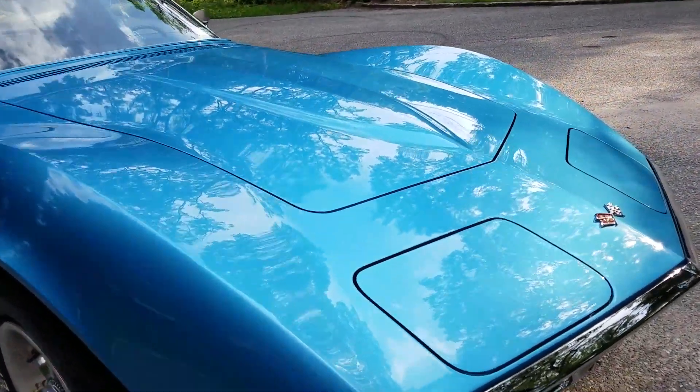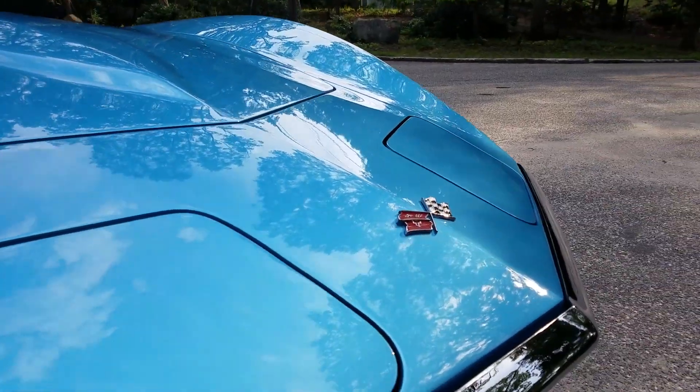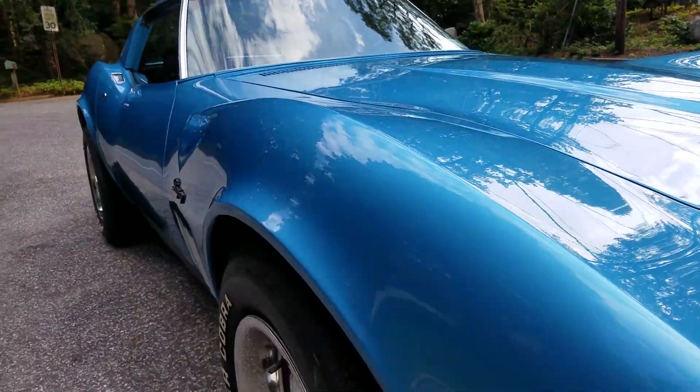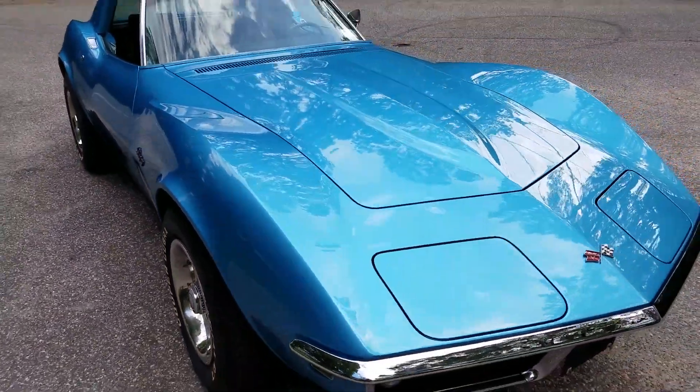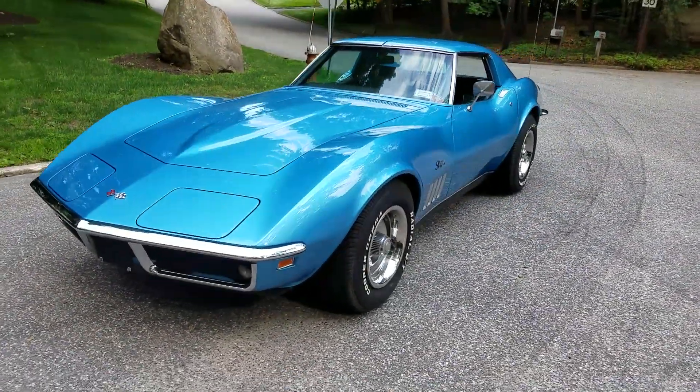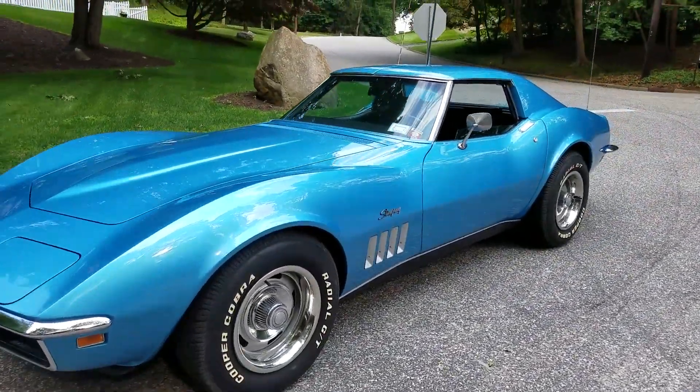The paint on this car is gorgeous — definitely one of my favorite colors. These chrome bumper cars are really coming up in value. It'll be our next mid-year.